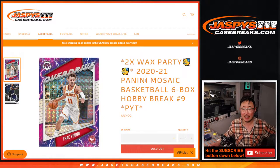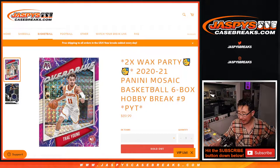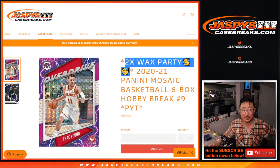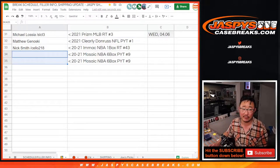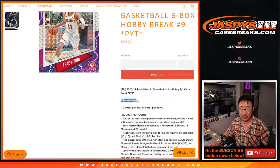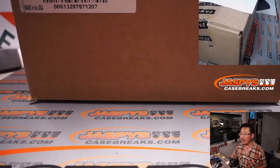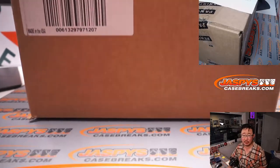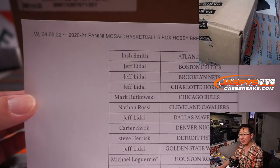Hi everyone, Joe for JazbysCaseBreaks.com coming at you with a half case break from a fresh case of 2020-2021 Panini Mosaic Basketball. Pick your team, number nine. At the end of the break, we'll randomize everybody's names for two wax party spots being given away — name on top and the second name, separate dice roll at the end of the video wins those spots. Good luck. All cards shipped right here as well. Big thanks to this group for making it happen, appreciate everyone getting in.